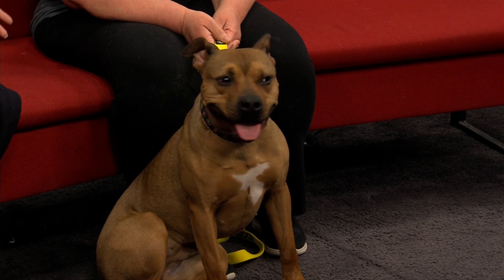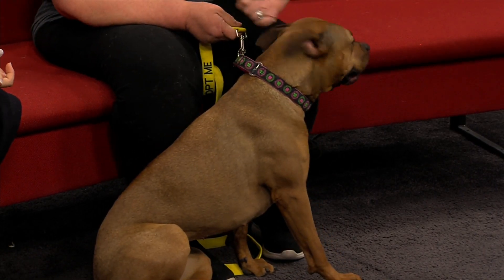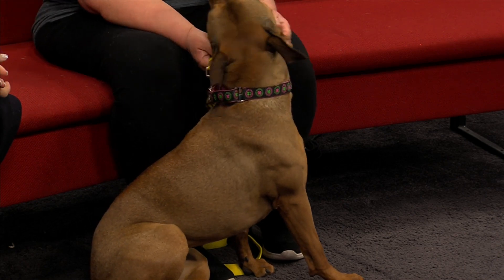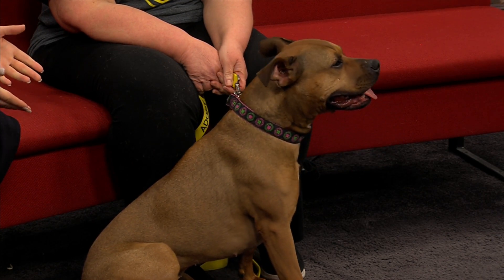And how well does Ginger do with other animals? She does pretty well. She's very playful. She loves to run. Oh, look at that face! How can you not adopt Ginger?